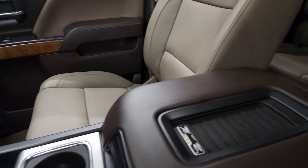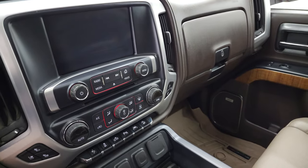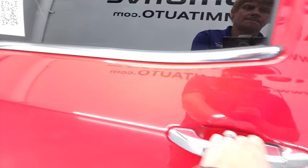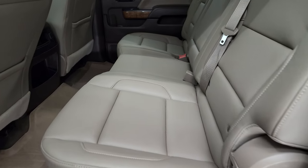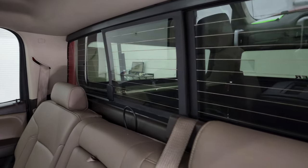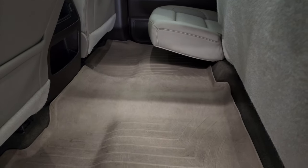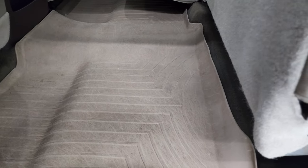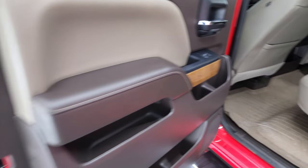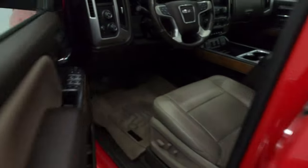This one does have the wireless cell phone charge pad, which is a really nice feature. The back seats are just as clean as the front seats — no rips or tears back here. It does have the LATCH child safety system for car seats, power sliding rear window with built-in rear defrost, side curtain airbags, and these seats fold up for extra storage. You get WeatherTech floor mats in the back, which keeps your carpeting looking great. The bottoms of the doors and insides of the doors all look really good.